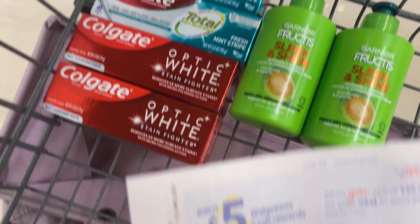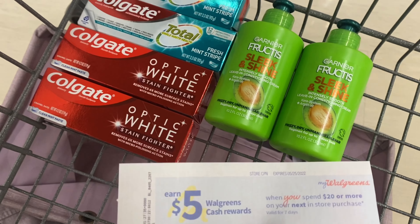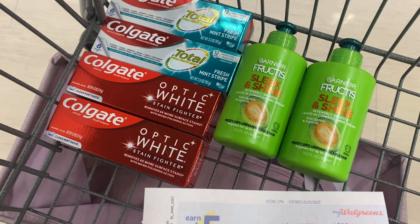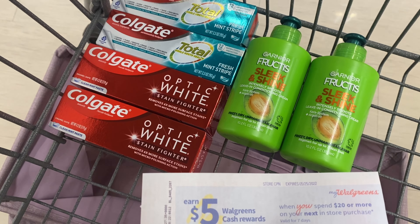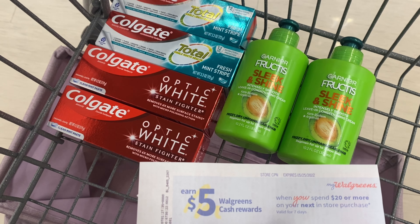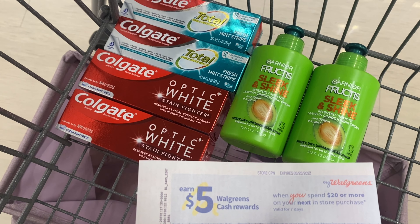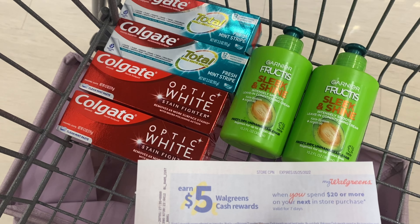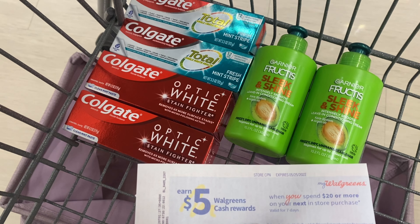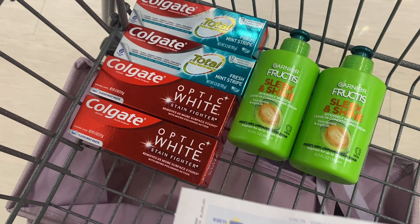If you have a spend booster — whether paper or digital for spend $20 get $5 — you could pick up these items. Your total would be $20.96 before coupons. After your digital coupons you're going to pay $10.96 out of pocket, then get $5 Walgreens cash for the booster, plus earn a $3 register reward, a $4 register reward, and $4 Walgreens cash on the deals themselves, making your final cost completely free and a $5.04 money maker.